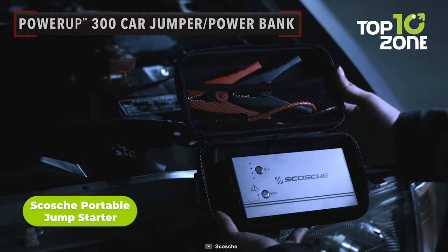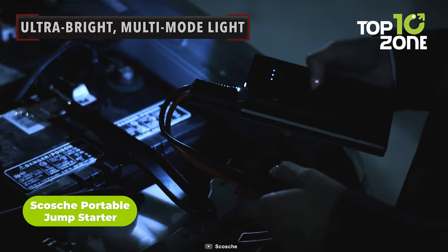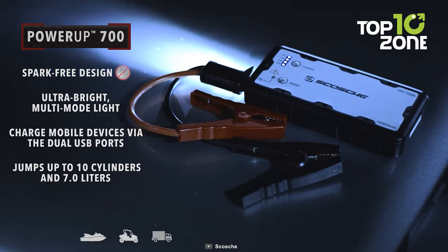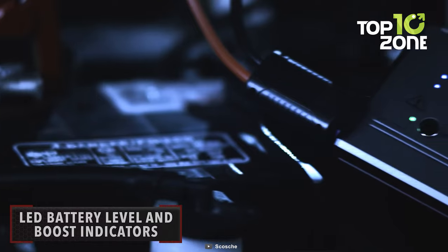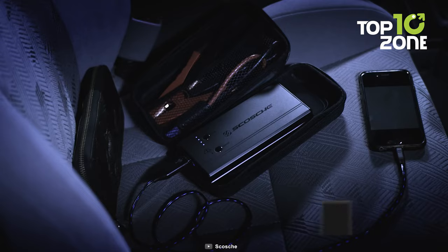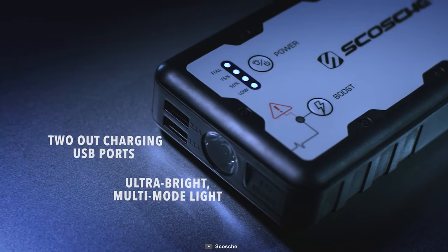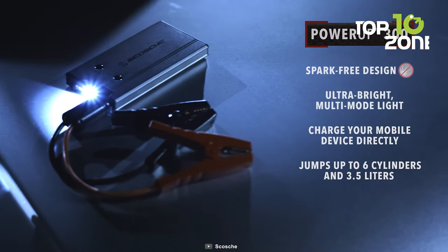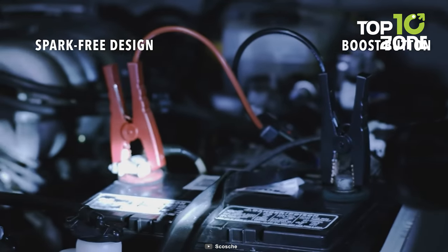The Scoti PBJ 700-1 is a portable powerhouse that every car owner should have in their trunk. With its high-capacity 15,000 mAh lithium-ion battery and an impressive 700-amp peak, it's a reliable jump-starter capable of reviving vehicles with up to 10 cylinders. This compact device is a lifesaver during those unexpected moments when your car battery decides to quit. Equipped with dual USB ports, it's not just a jump-starter but also a versatile charger for your gadgets on the go. The built-in LED flashlight is an added bonus, providing illumination in emergency situations or when you need extra light at night.